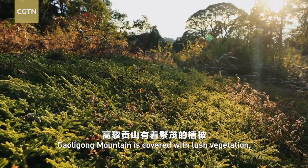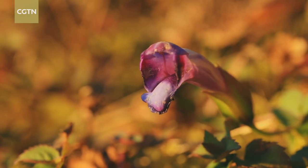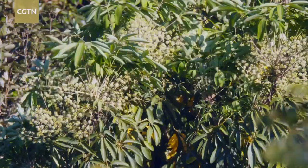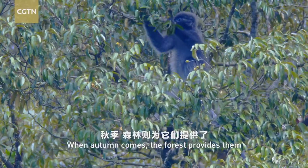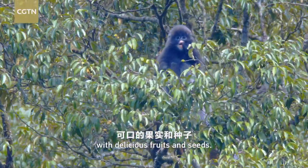Galigong Mountain is covered with lush vegetation, offering the monkeys rich and varied foods. In spring, they feed on tender sprouts, new leaves, and fresh flowers. When autumn comes, the forest provides them with delicious fruits and seeds.